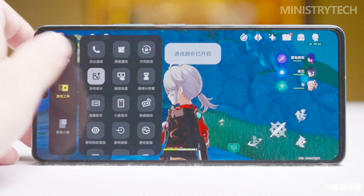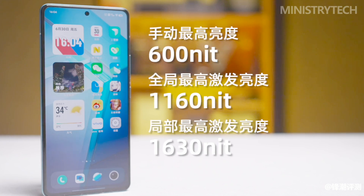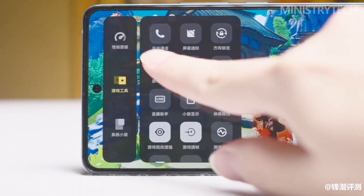In terms of brightness, the E6 screen delivers higher output with a peak brightness of 1800 nits, a manual maximum brightness of 600 nits, and a global maximum brightness of 1100 nits.